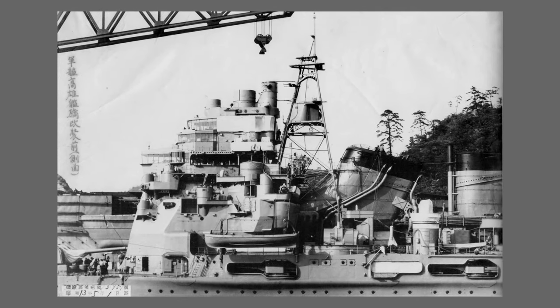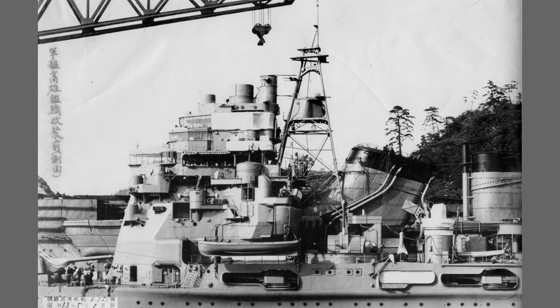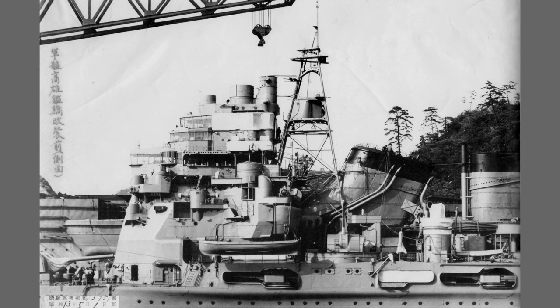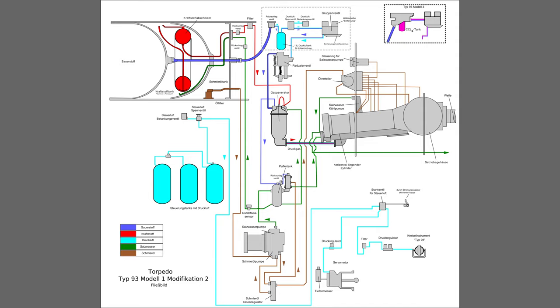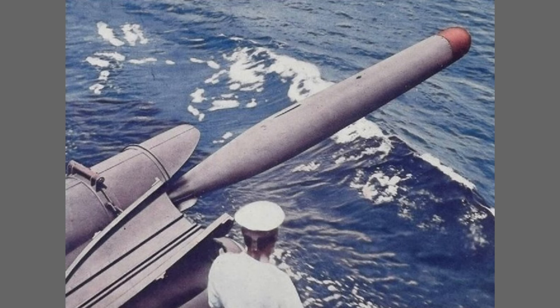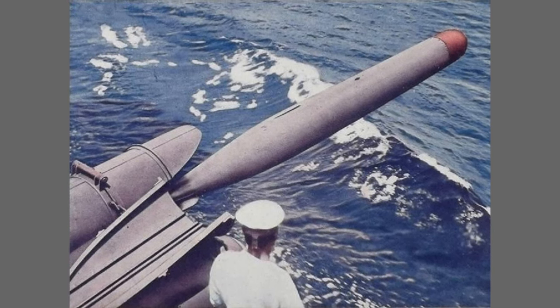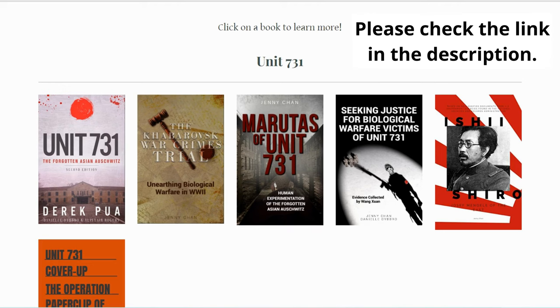The Type 93 torpedo has had a profound impact on the strategic landscape of naval warfare. Its superior range, speed, and guidance systems made it a sought-after weapon for Japan and other nations seeking advanced underwater capabilities. The development and deployment of the Type 93 prompted other naval powers to improve their torpedo technology, contributing to an ongoing arms race in undersea warfare. The torpedo sank 22 ships in total throughout its operational history. Although it had the disadvantage of self-detonation, the Japanese Navy thought its capabilities outweighed its risks and continued to use it until the war came to an end in 1945.